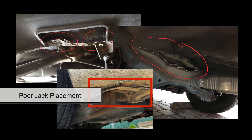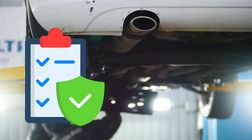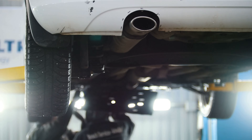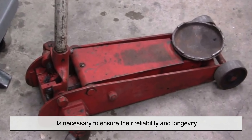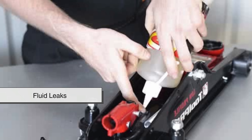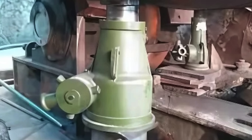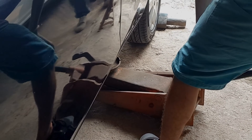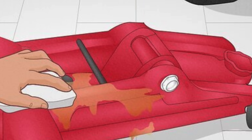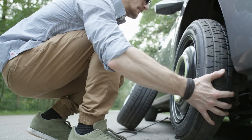Many accidents occur due to poor jack placement, unstable ground, or failure to secure the vehicle, making adherence to safety protocols essential for anyone working under a lifted car. Regular maintenance of car jacks is necessary to ensure their reliability and longevity. Hydraulic jacks should be checked for fluid leaks, as even small losses in hydraulic fluid can diminish lifting capacity or cause failure. Mechanical jacks must be kept free of rust and debris, with their screws and gears lubricated to maintain smooth operation. Over time, normal wear and tear can degrade a jack's performance, making periodic inspections essential. Proper care of this tool can prevent failures and ensure it works efficiently when needed, whether in an emergency or a controlled garage setting.